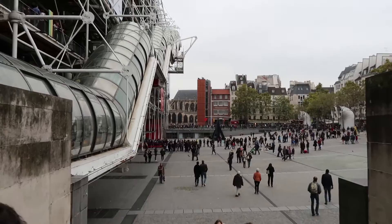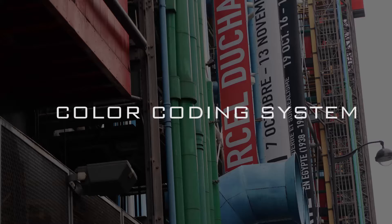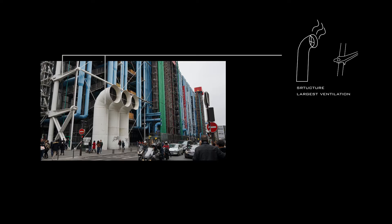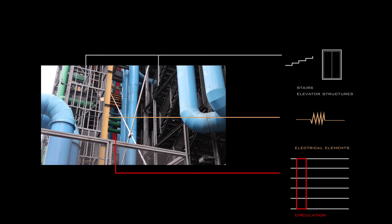The design concept was to expose the interior infrastructure. The different systems on the exterior of the building are painted different colors to distinguish their different roles. The structure and largest ventilation components were painted white. Plumbing and fire control piping painted green. Ventilation was painted blue. Stairs and elevator structures were painted a silver grey. The electrical elements are yellow and orange.